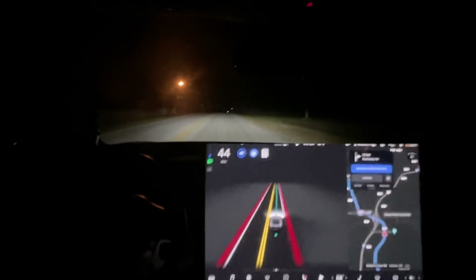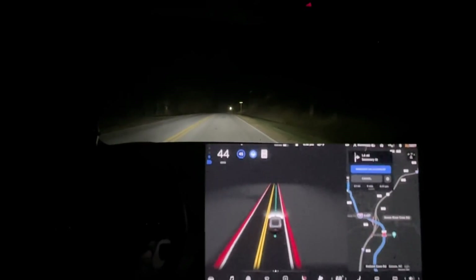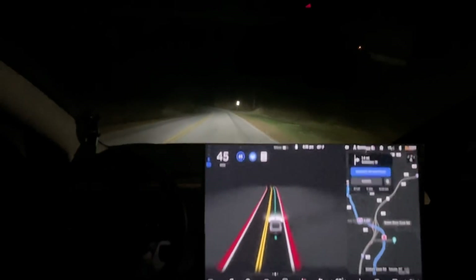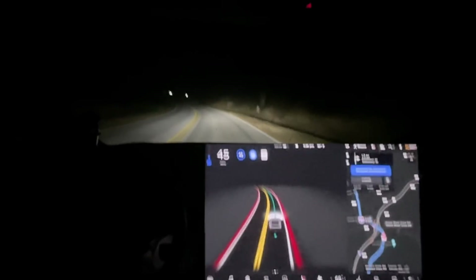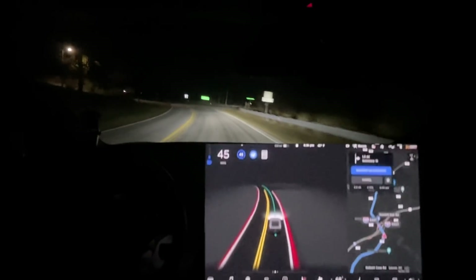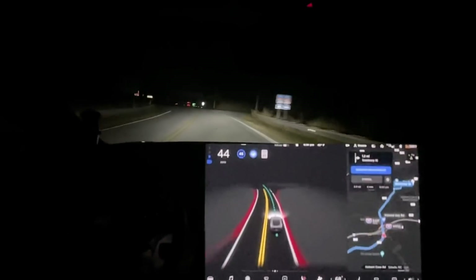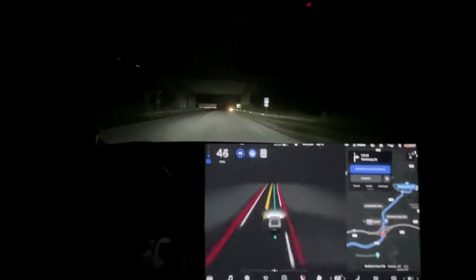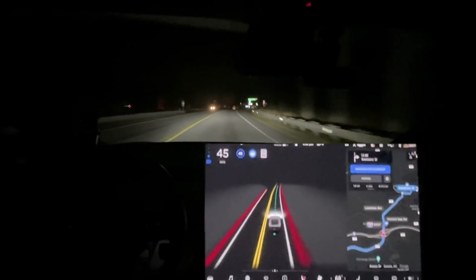Previous updates have done very well and showed very good improvements going around curbs. 45 is the speed limit on this road, while it says 25 here until we get past the sign. What I've noticed is it maintains speed going around curves much more often now — I'm very happy with that. One of the release notes for Beta 10.5 says it does better around curvatures, and you can see that on the screen.